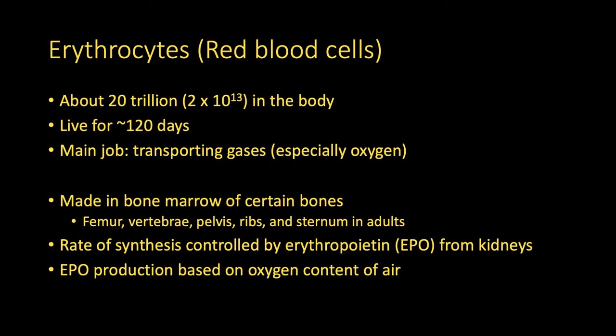The rate at which they're produced is regulated by a hormone called erythropoietin. Erythro means red, poiesis means creation — so red creator. Or EPO, which is made in the kidneys.